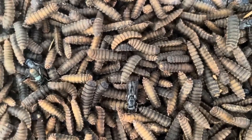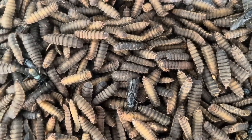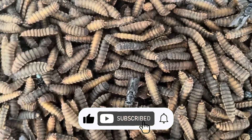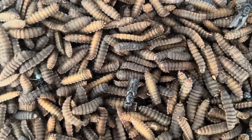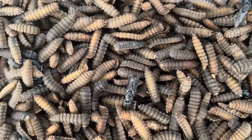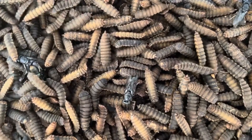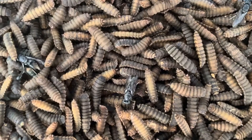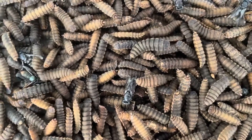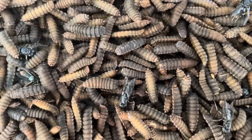But how exactly does this life cycle unfold? Let's break down the stages, focusing on the remarkable transformation that takes place during pupation. The life cycle of the black soldier fly can be divided into four main stages: egg, larva, pupa, and adult. Each of these stages plays a critical role in maintaining the balance of ecosystems and supporting sustainable agriculture practices. But before we dive into the intricacies of pupation, it's essential to understand the entire life cycle, as each phase builds upon the last. The first stage is the egg stage.